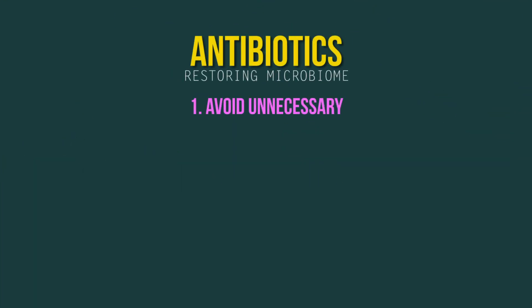Number one, make sure you don't take any unnecessary antibiotics. Antibiotics are given out like candy these days — for any type of infection, whether it's a viral infection, which is one of the more common reasons why people get sick, or an actual bacterial infection. You need to make sure you get antibiotics for the right reason — that you are actually treating a bacterial infection and not a viral infection. Make sure you're getting this for the right indication.